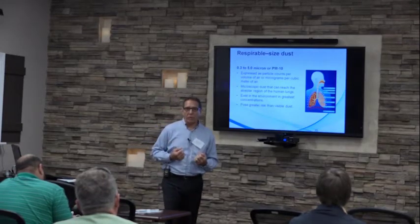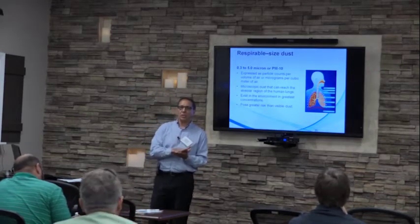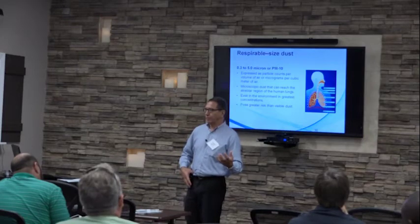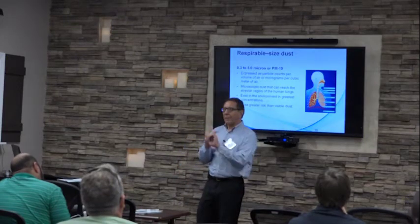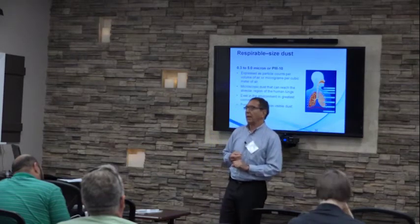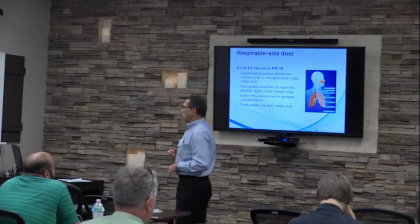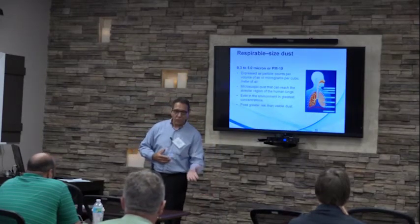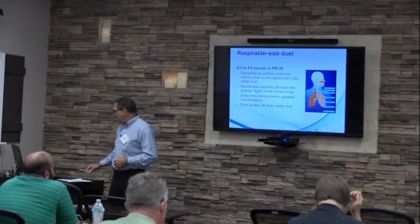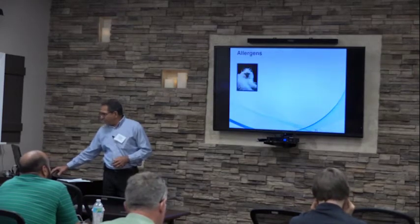The EPA monitors levels of particulate matter PM10 because it can cause so many respiratory problems. In the indoor environment, we measure particle concentrations to determine whether a situation is releasing respirable-sized particles into the air — such as from housekeeping, or a building beginning to degrade. When relative humidity control is poor, buildings deteriorate, and carpets, walls, and ceilings begin to degrade, causing an increase in respirable-sized particles.